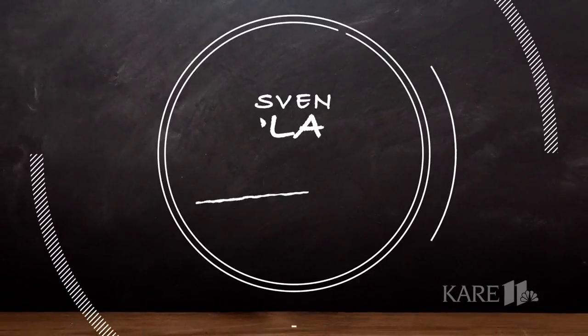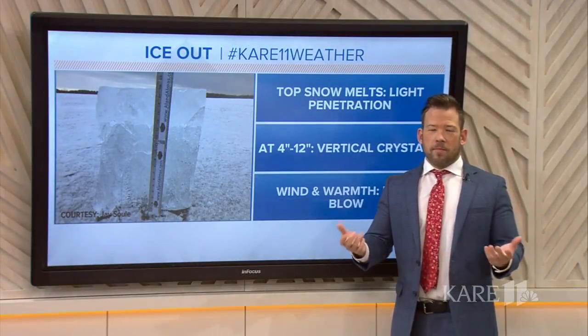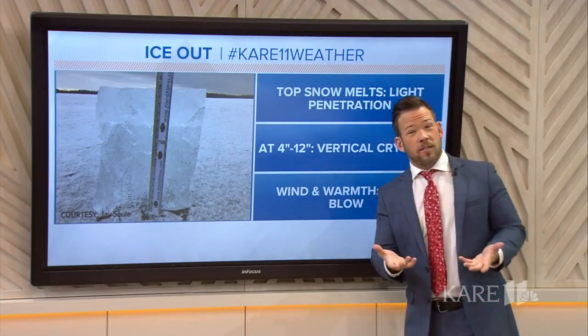As you've seen with our ice out coverage, there is a lot more to the lake ice melt than just getting some good sun. Sven's here to explain the science behind it all. It might seem obvious that you just have warmer temperatures and the lake ice melts, but there's actually a process to it.